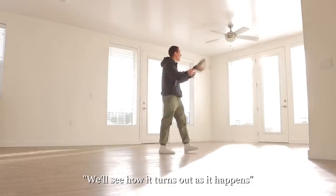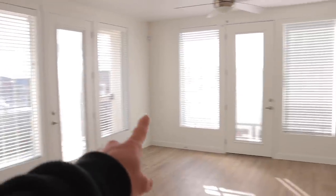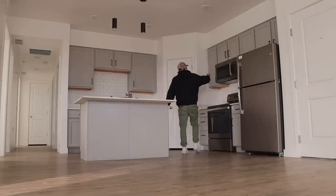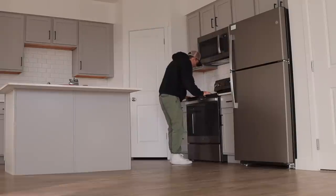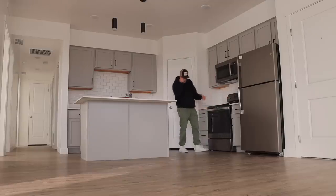I love how many windows there are in this corner — it brings in so much natural lighting. This is perfect. Right next to the living room we have the kitchen area. Look at these nice light colors and brand new appliances. Is this an electric stove top? It is — yes!